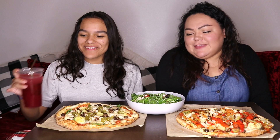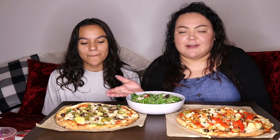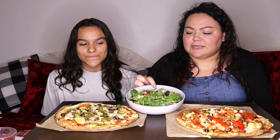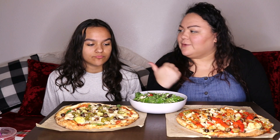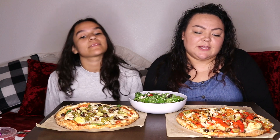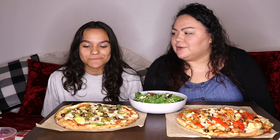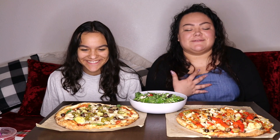Hi guys, welcome back to my channel! Thank you so much for clicking on this video. Today we are having Mod Pizza and a Mod salad. We have Sophia with us — she's on fall break. It's Friday, the last day of her fall break, so we haven't filmed all week and I figured she could join. She always wants to join.